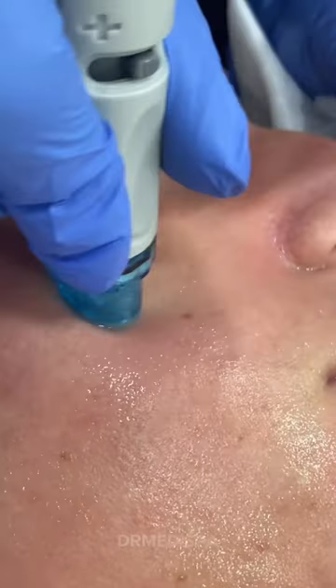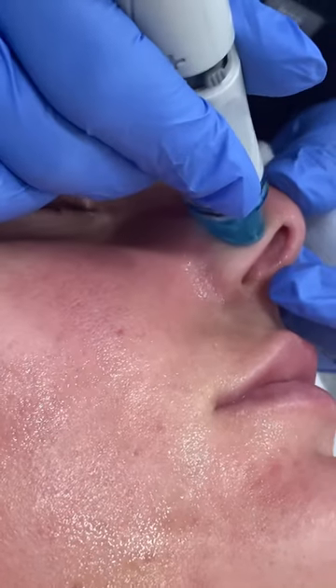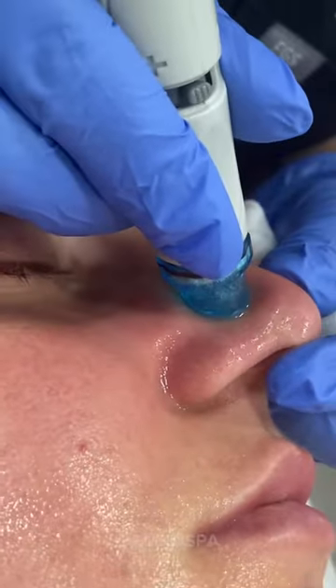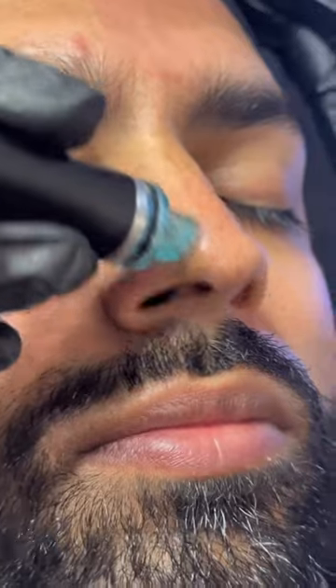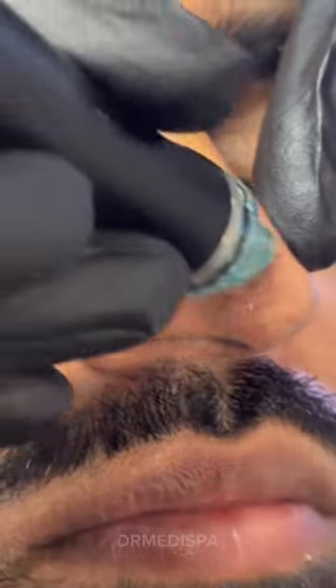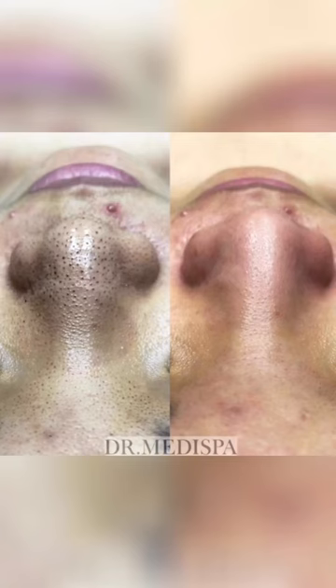One of the key benefits of Hydrafacial is that it can help remove impurities from the skin, including dirt, oil, and dead skin cells that can clog pores. During the treatment, the device uses a vacuum-like suction to remove dirt and oil from the pores, which can help prevent future breakouts. The treatment also includes a special serum that is infused into the skin to provide hydration and nourishment.